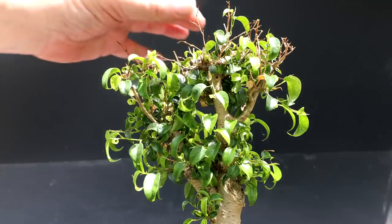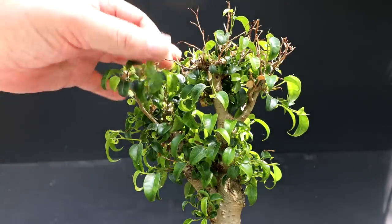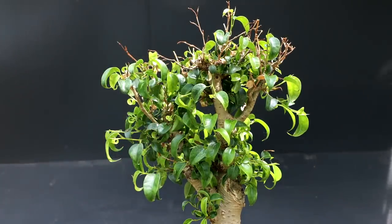On the top of the tree I'll be removing all the dead branches and doing some branch selection also.